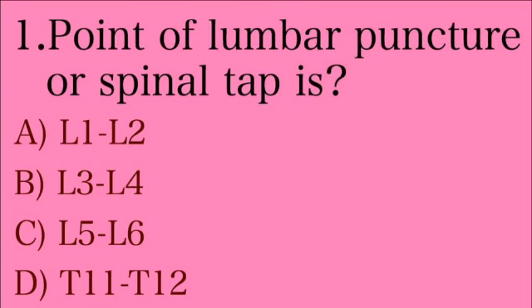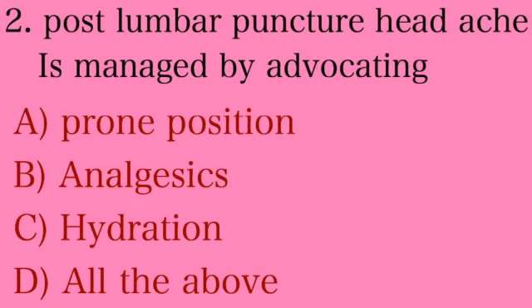First question: the point of lumbar puncture or spinal tap. Option A: between L1 and L2. Option B: between L3 and L4. Option C: between L5 and L6. Option D: T11 to T12. The answer is Option B — between L3 and L4. The point of lumbar puncture is between L3 and L4.